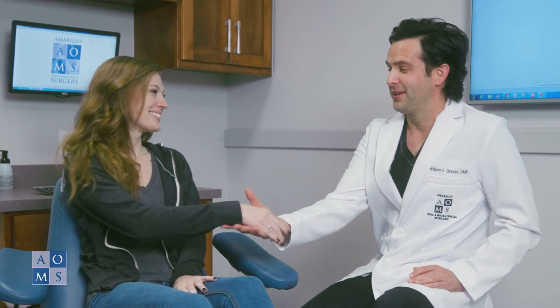If you are interested in utilizing PRGF in your treatment, we will discuss your options during the initial consultation and determine a treatment plan that ensures optimal healing.